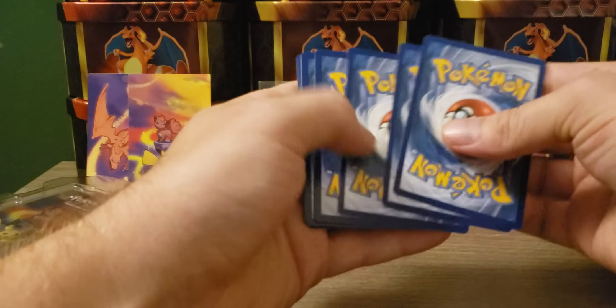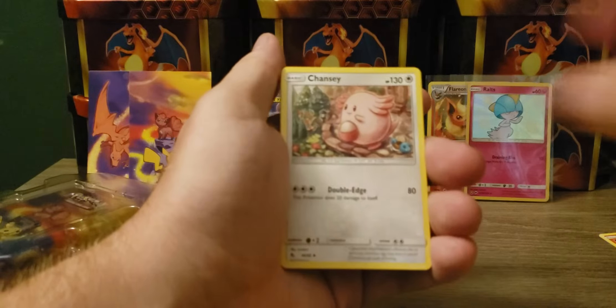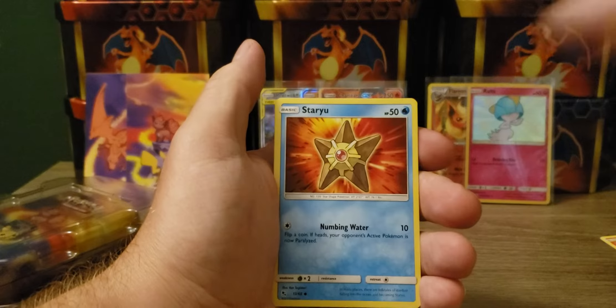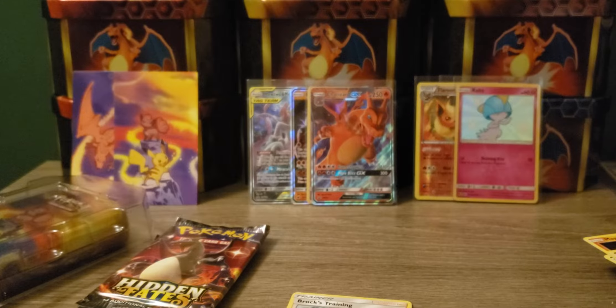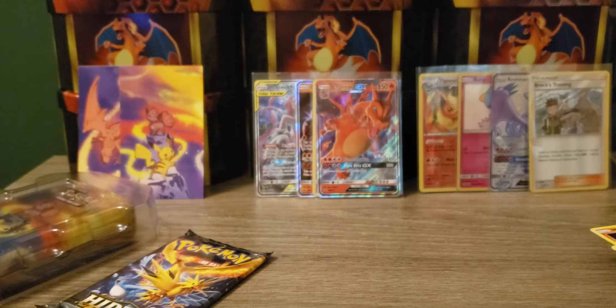Let's do the Mewtwo pack. Code card. NRG, Chansey, Brock, Giovanni, Magic card, Coffin, Clefairy, Staryu, Jigglypuff, Reshiram GX, and a Brock's Training. Nice - Reshiram GX is a nice pull. Forgot all about the Brock's Training. Erica's Hospitality can go over here.